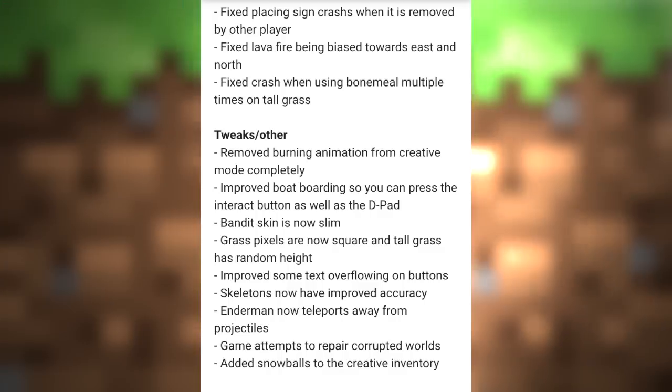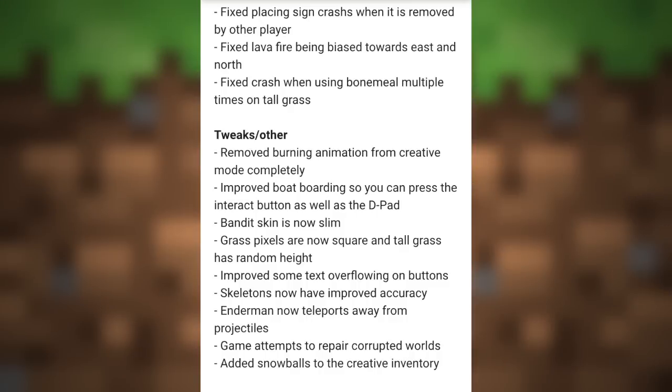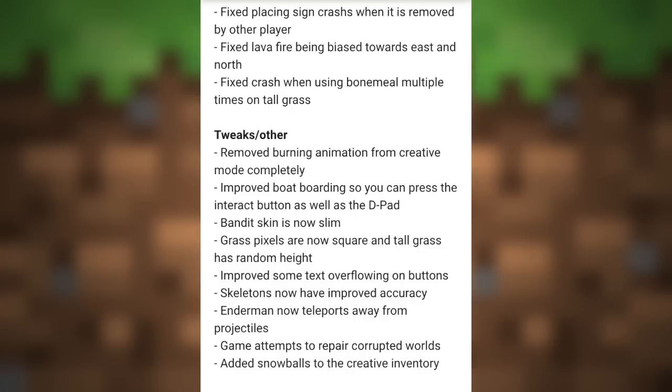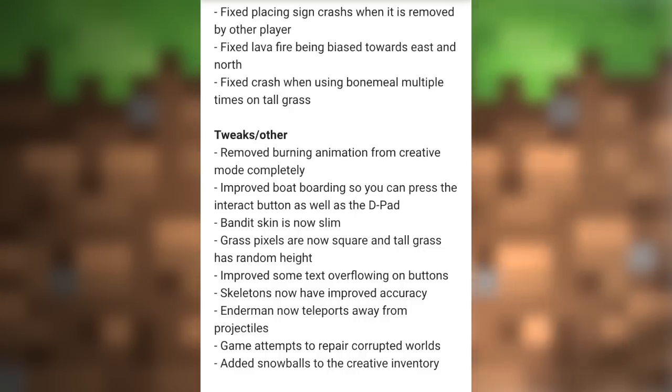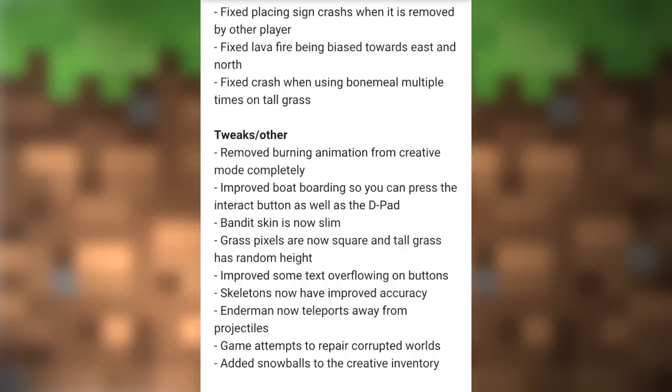Skeletons now have improved accuracy, much more like the PC version — they actually predict where you're going to walk and shoot in that direction, making them a lot harder to fight. Endermen now teleport away from projectiles, so you can't shoot them anymore. The game also attempts to repair corrupted worlds, so if a game file corrupts, it will try to repair what you built. They also added snowballs to the creative mode inventory.